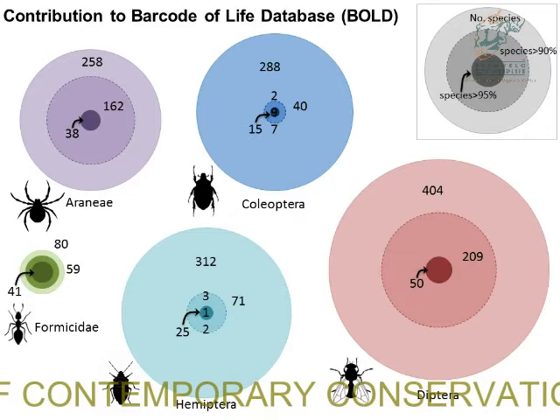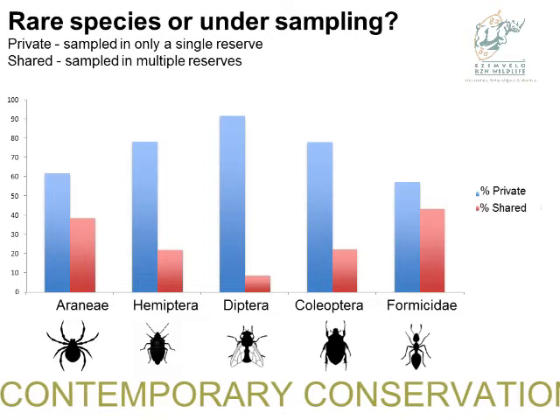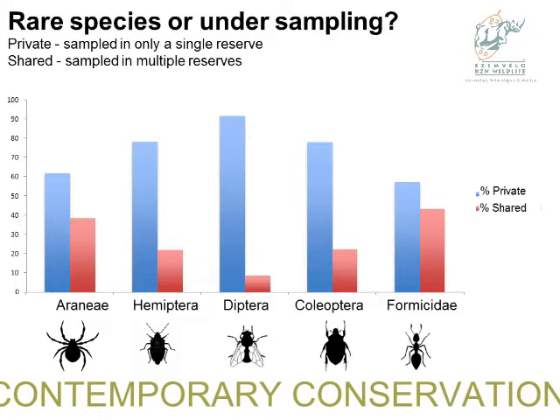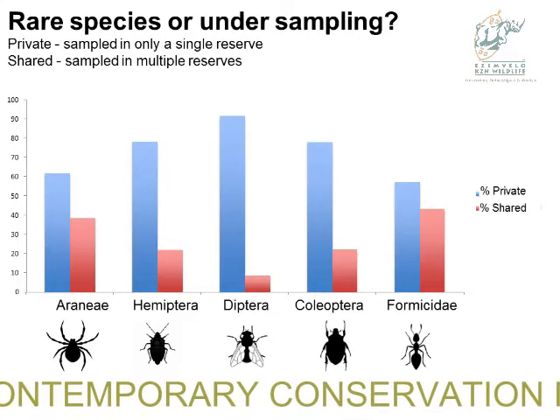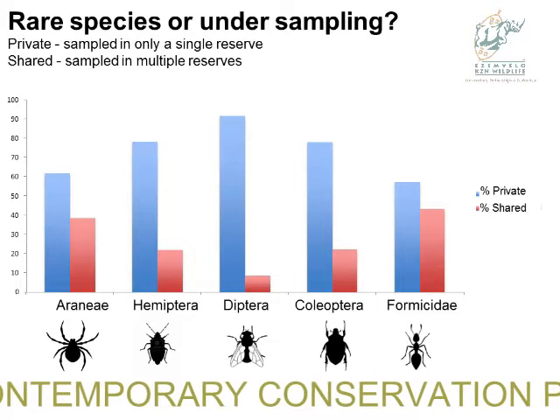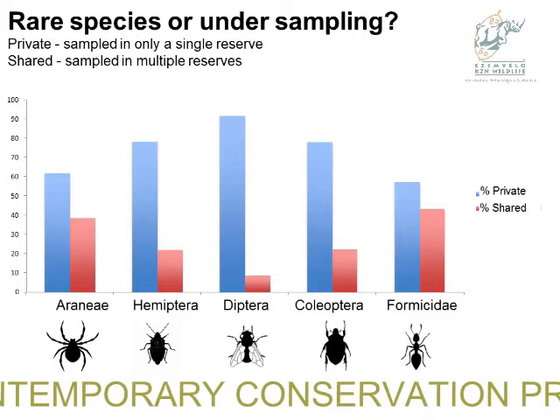Looking at the data we've collected since 2011, I compared private species — those collected in only a single open space or reserve — against species collected in multiple reserves. Even though it's only a 75-kilometre spatial scale, the majority of what we're collecting is found in only one reserve. We have far more private species and very few shared among different reserves. This could mean Durban has a lot of unique taxa, or it could be a reflection of our sampling — I think the latter is more probable.